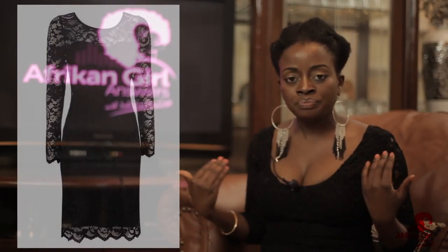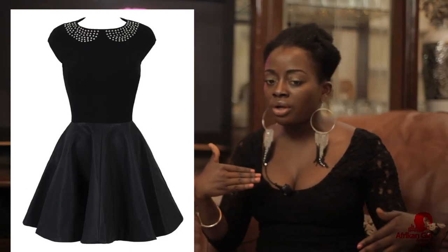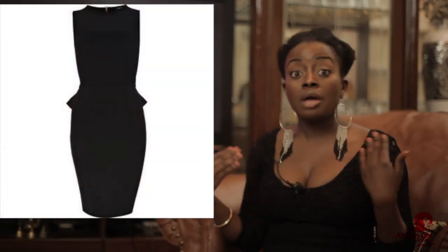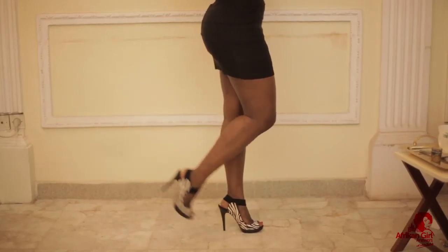That being said, it's kind of costly to go ahead buying so many black dresses. Obviously you can buy them if they have different textures — say one is lace, one is a skater dress, one is a t-shirt and jeans pairing, another is a peplum dress, and then a bodycon dress. But what if I told you that with the same black dress, you can attain seven different looks? Would you believe me?